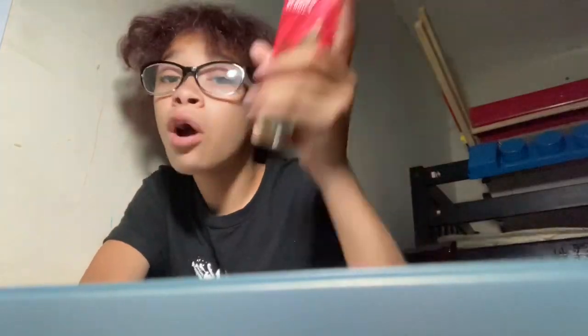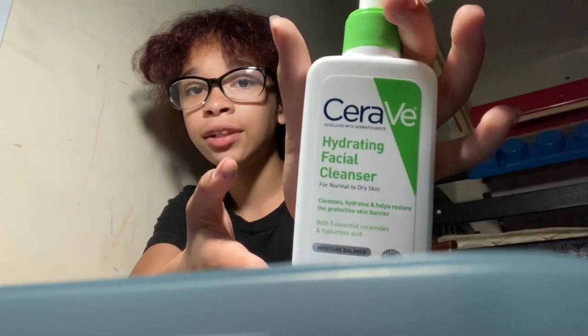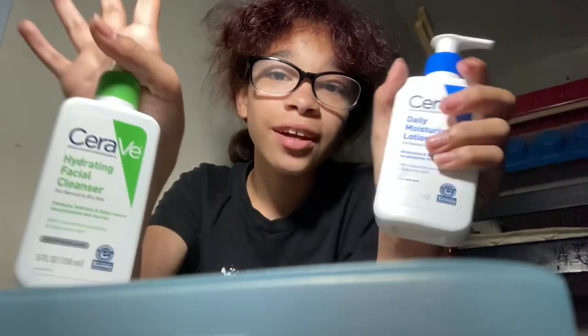Okay, so then we have my second drawer, which is body stuff. Basically what I put on my face and body. First I got lotion — if you know Victoria's Secret, you know this one. It's still got the Christmas scent. Then I got CeraVe daily moisturizing lotion for my face and CeraVe hydrating facial cleanser.